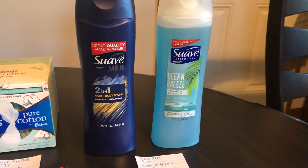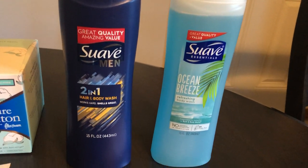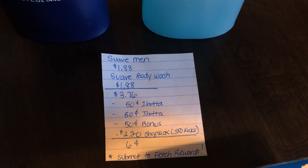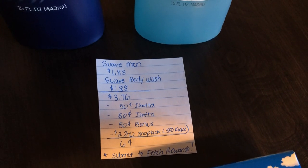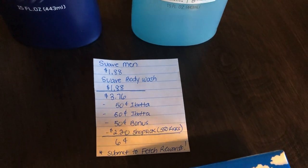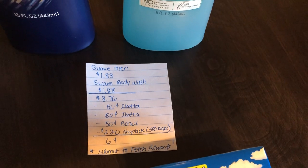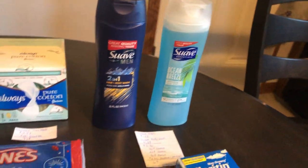Super hot deal on this Suave combo. You're going to purchase one Suave Men hair and body wash and one Suave body wash — both are $1.88, totaling $3.76. The Ibotta app gives you 50 cents back for the Suave Men, 50 cents back for the Suave body wash, and a 50-cent bonus for buying both. The Shopkick rewards app gives you 550 kicks back — these are two separate deals, not a bundle — worth $2.20 off, making it just 6 cents for both. Don't forget to submit your receipt to Fetch Rewards for additional points, since Suave is a partnering brand.